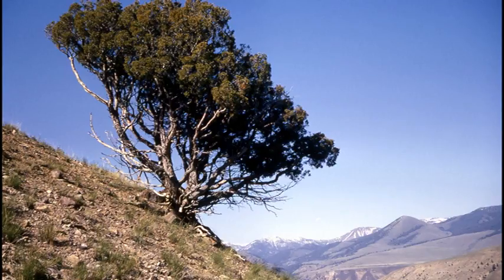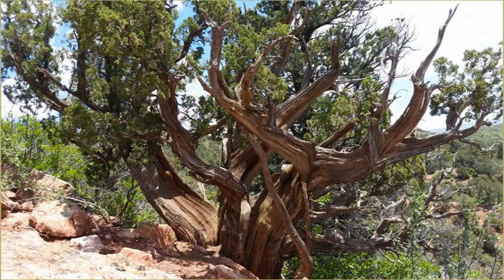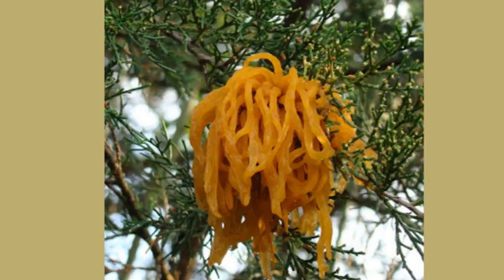This tree is long-lived and tolerates soils with high calcium carbonate levels, but also has low salinity tolerance. It can tolerate drought quite well. The Rocky Mountain Juniper is relatively disease-free and insect-free, with the exception of the cedar apple blight and two rust species that cause galls.